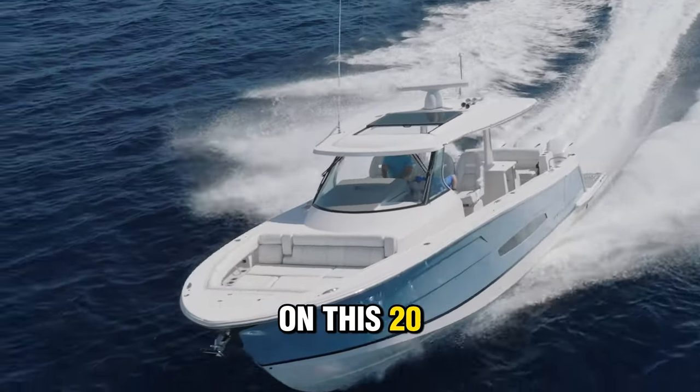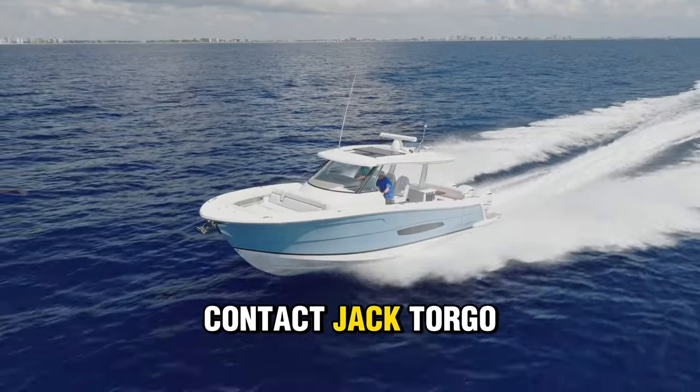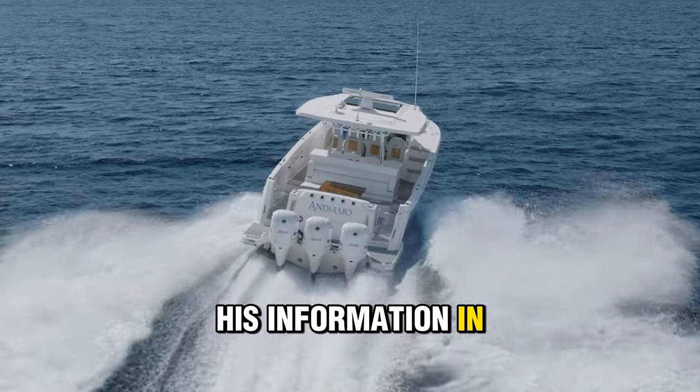For more information on this 2020 38 Regal, contact Jack Torgo at Tampa Yacht Sales. I will leave his information in the description.